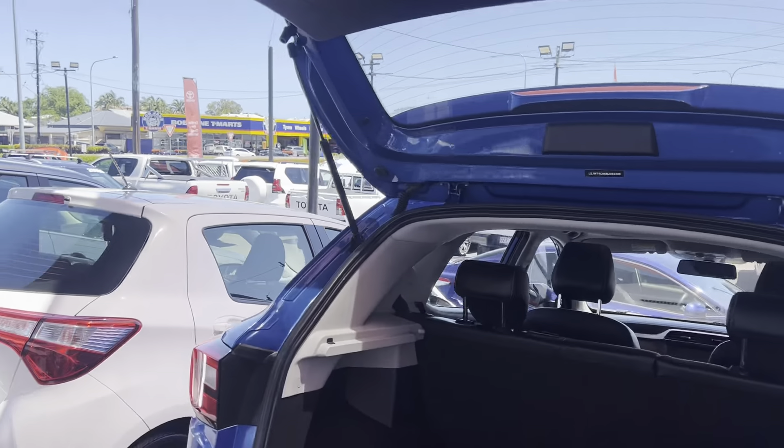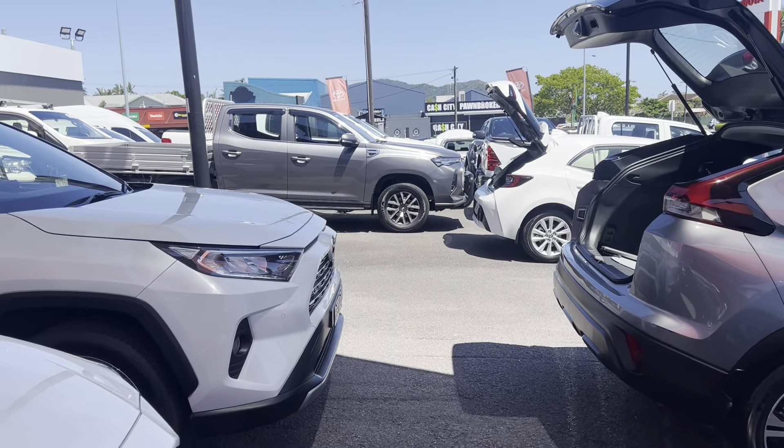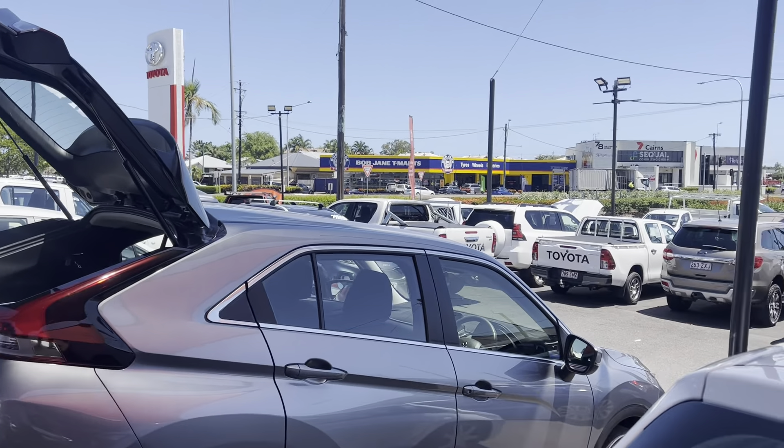Morning Arena, Daniel here from Pacific Toyota, Jordan and Lexus of Cairns. Thank you so much for your time on the phone this morning and your inquiry on our beautiful 2020 RAV4.